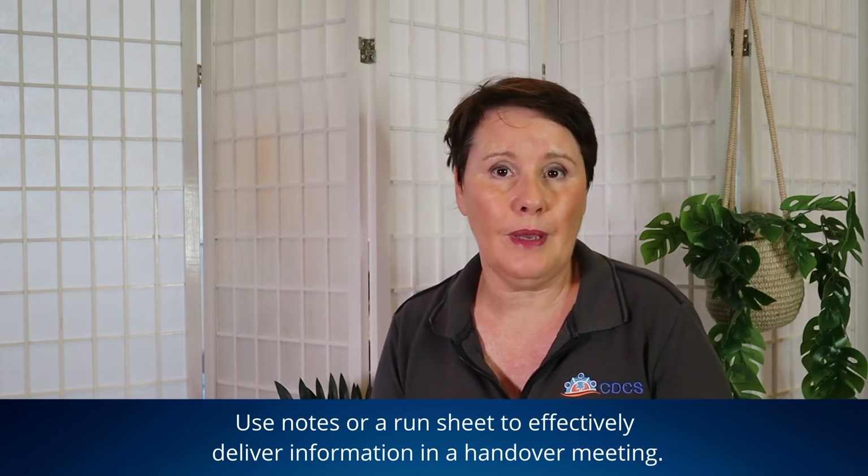To uphold client privacy, hold your handover meeting in an area that's away from curious onlookers or where personal information about individuals could accidentally be disclosed. Additionally, you want to be conducting a handover in a location where you're not going to get interrupted or distracted.